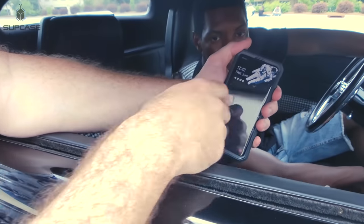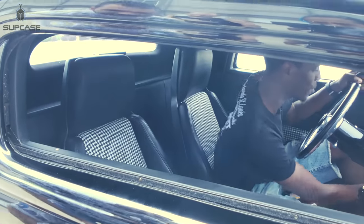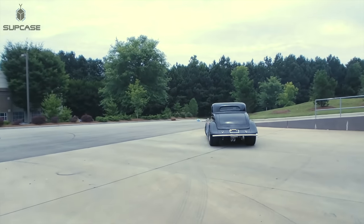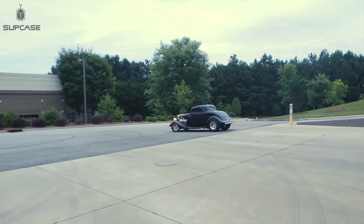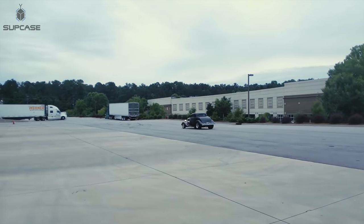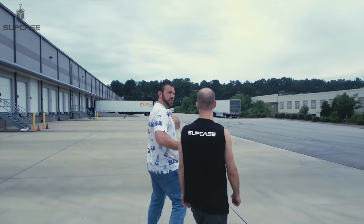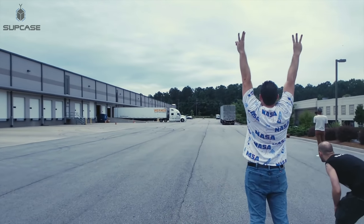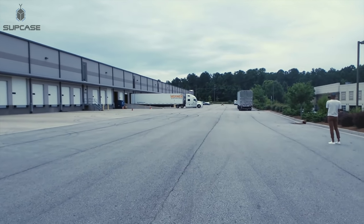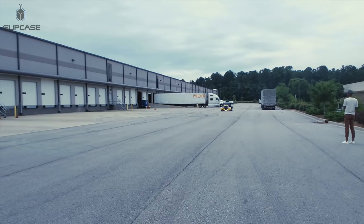Alright, so Kyle's gonna drop it. He's riding at 40, 50, 60 miles an hour. 3, 2, 1 — go!